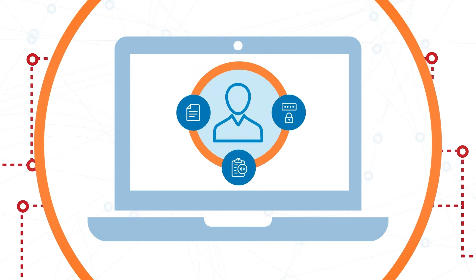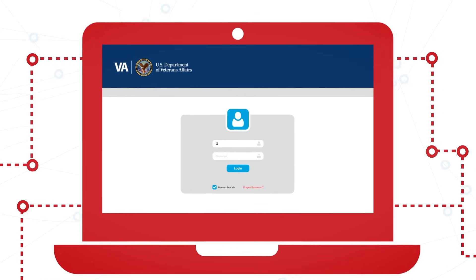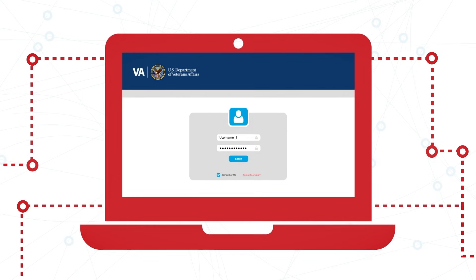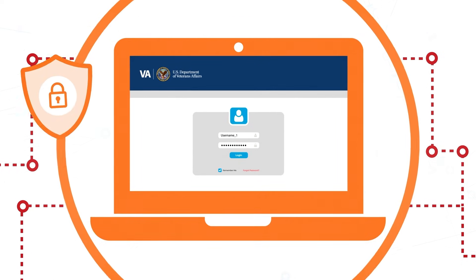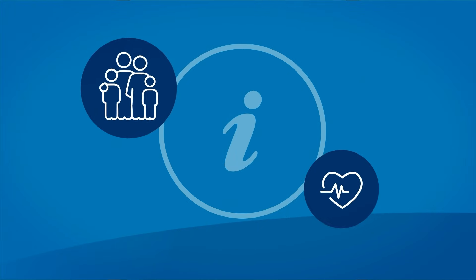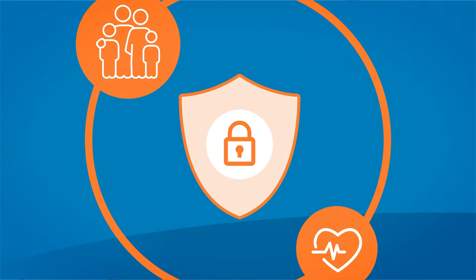This extra layer of protection helps to prevent fraud and identity theft. Even if someone were to guess or steal your username and password, multi-factor authentication can stop them from accessing your account. We are here to help you keep your information safe, and we can help you use multi-factor authentication to do so.